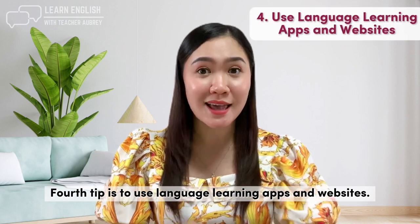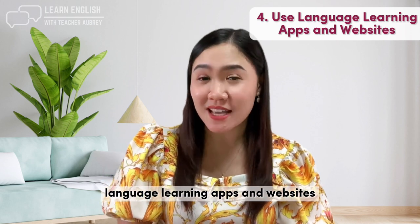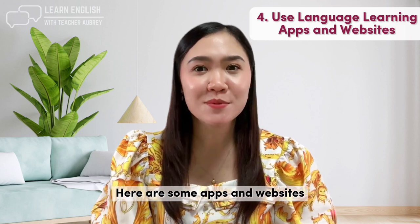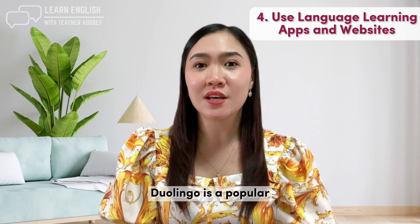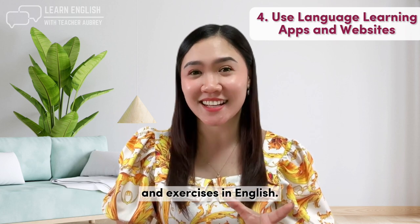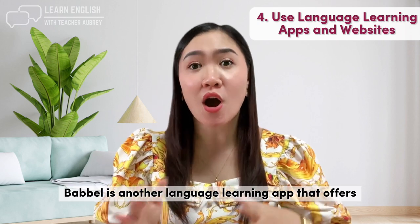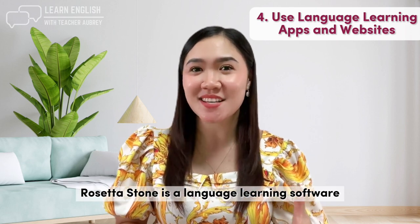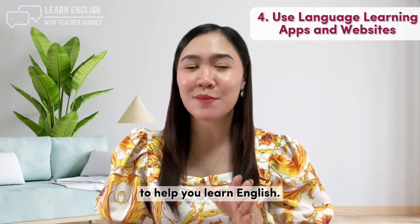Fourth tip is to use language learning apps and websites. There are many available that can help you learn English quickly. Some apps and websites you can try include Duolingo, a popular app that offers gamified lessons and exercises; Babbel, which offers comprehensive lessons in English; and Rosetta Stone, a language learning software that uses immersive techniques to help you learn English.